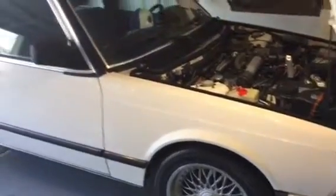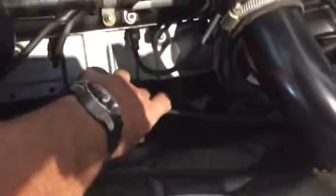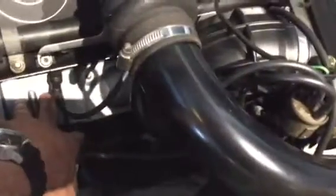1984 745i, turbocharged M106, totally cold start. The car's in good shape, straight body.